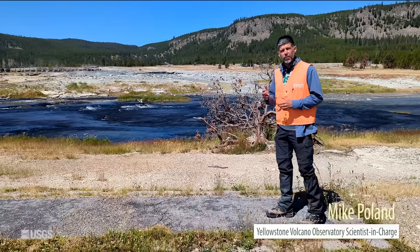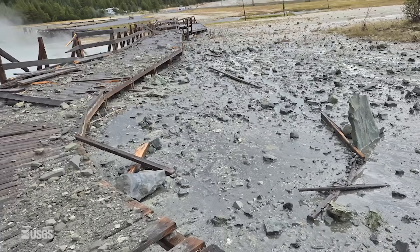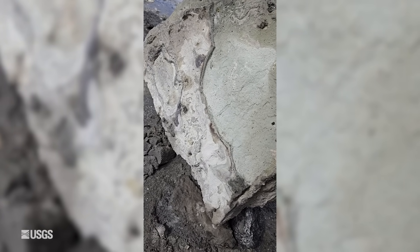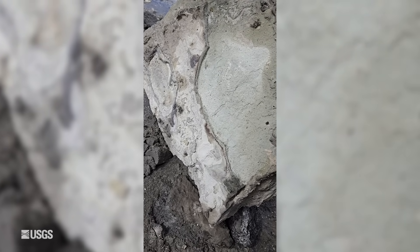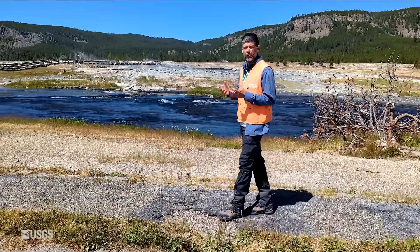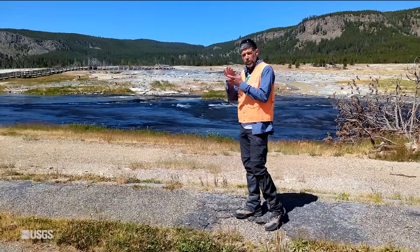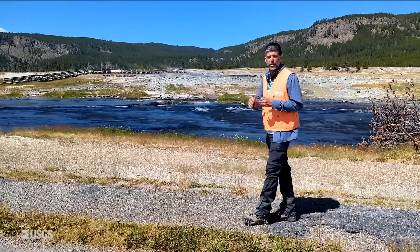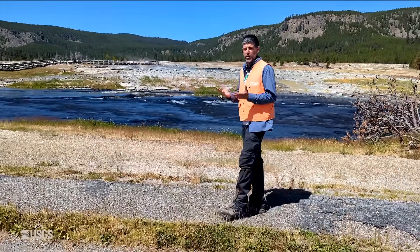We've learned an awful lot in the year since that event. By looking at the rocks that came out, we can see that the explosion seems to have been caused by a sealing of the system. All of this water coming up is really full of minerals. As they drop out, they clog up the plumbing system, and that can allow pressure to build at pretty shallow levels, just beneath the surface. And an explosion is an inevitable result.